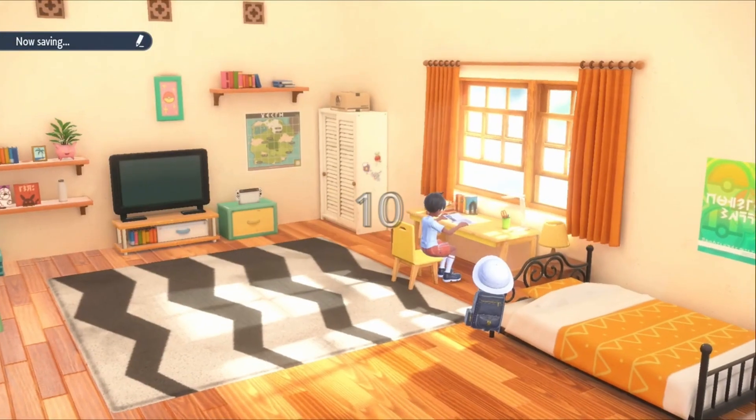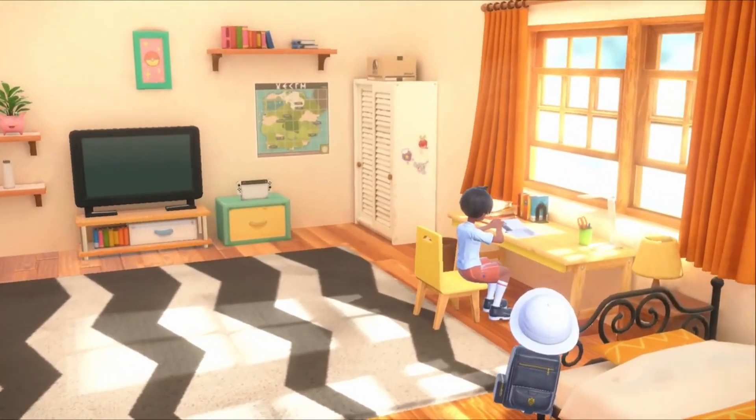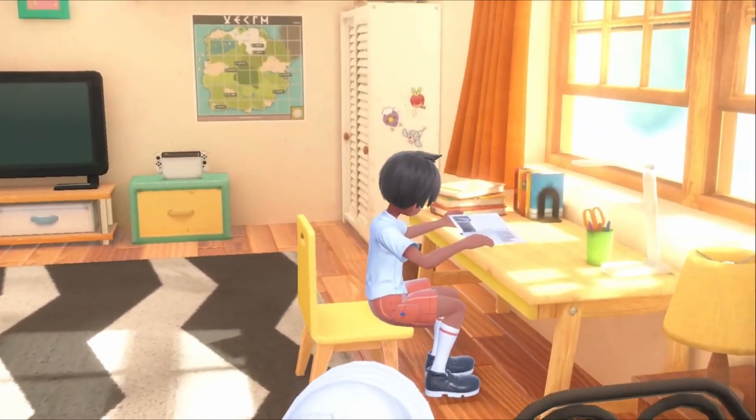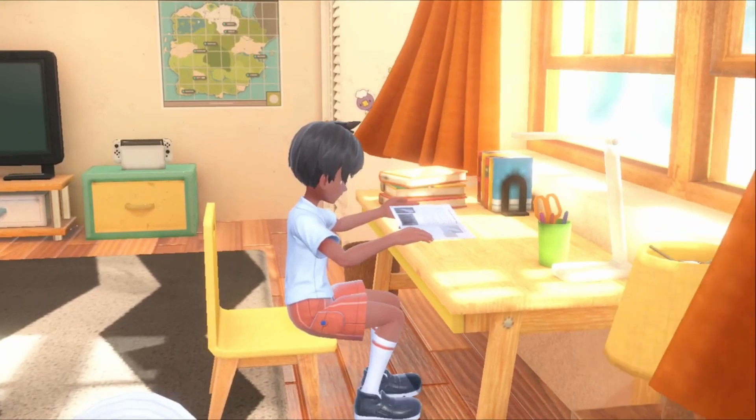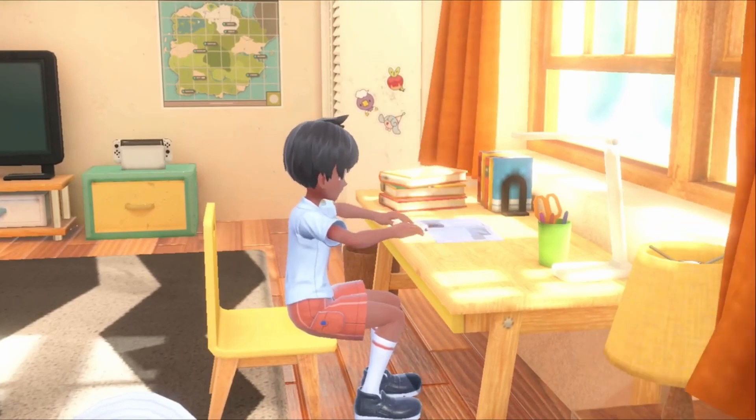In my number 10 spot is the fact that the Switch the player has in their bedroom will change colour depending on what Joy-Cons and Switch model you have. For example, if you had the standard Switch, it would have the red and blue Joy-Cons, but if you had the Splatoon Joy-Cons attached, then they would be blue and orange.